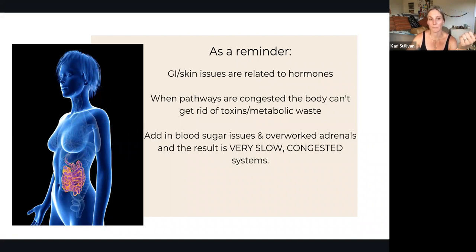When we add in dysregulated blood sugar and adrenals that are all out of whack, we will end up — guaranteed — with some type of issue within our pathways of elimination. Something is going to get congested.